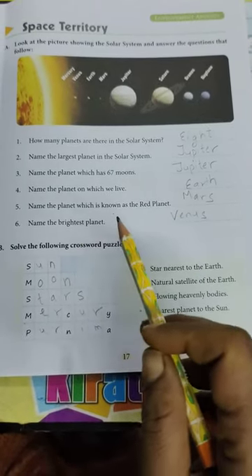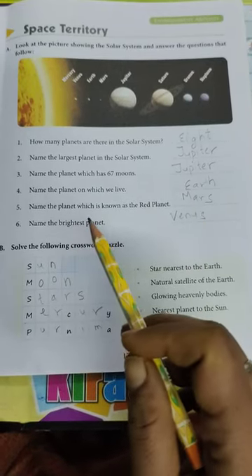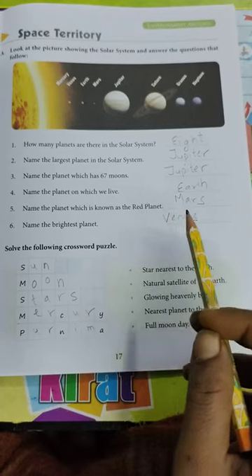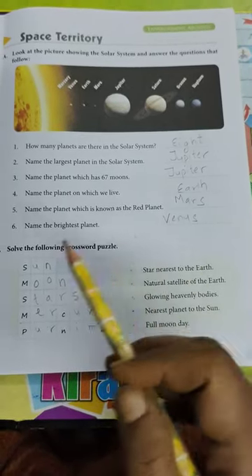Name the planet which is known as the red planet. Mars. Name the brightest planet. Venus.